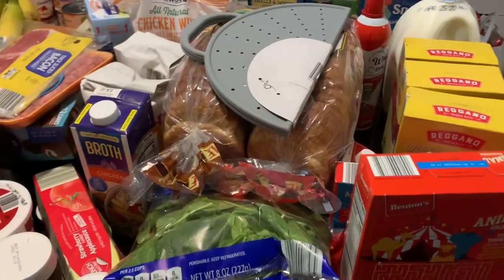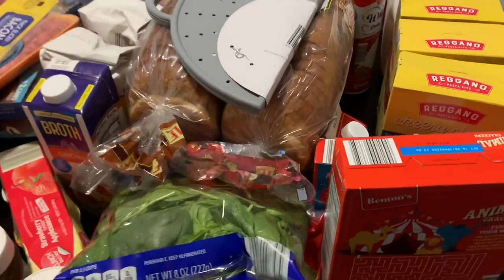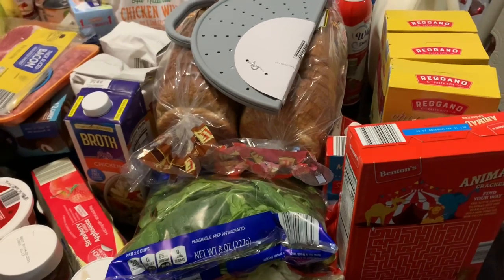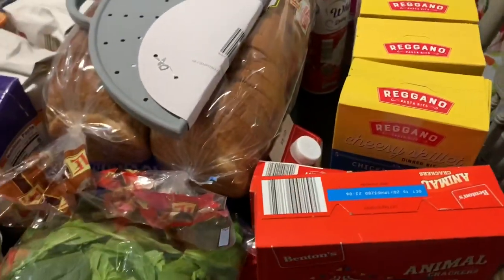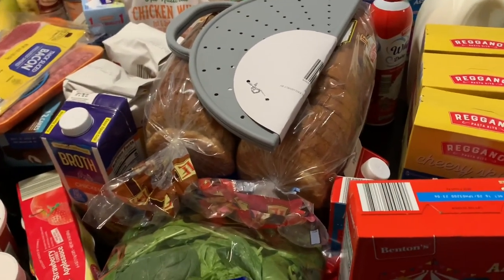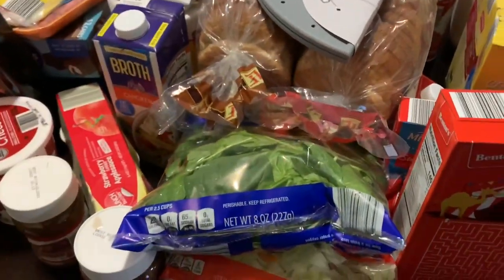I have a table full of stuff — stuff is piled on top of stuff — so I am just going to try and get through this as quickly as possible. I am starting with Aldi and then I'll finish up with Walmart. The next video I will show you will be what I got my kids for Easter. I just don't want the videos to be too long.